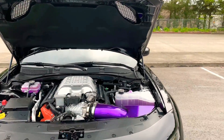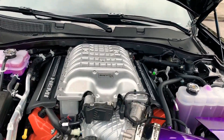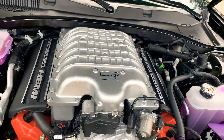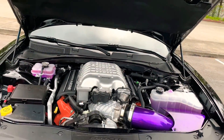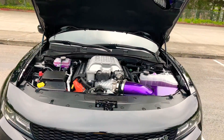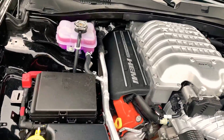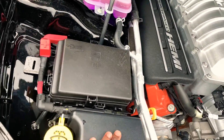Now as you guys can see, this is the bread and butter of this whole car right there — the 6.2 supercharged Hemi, 707 horsepower. This thing is amazing. It's a little dusty under here.